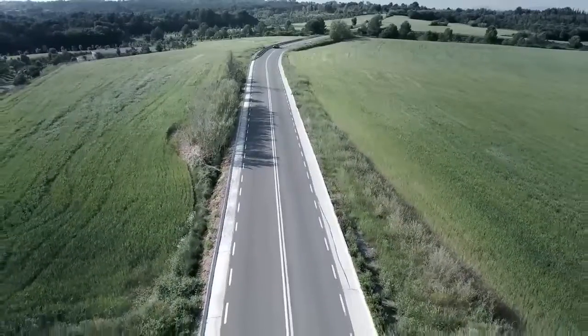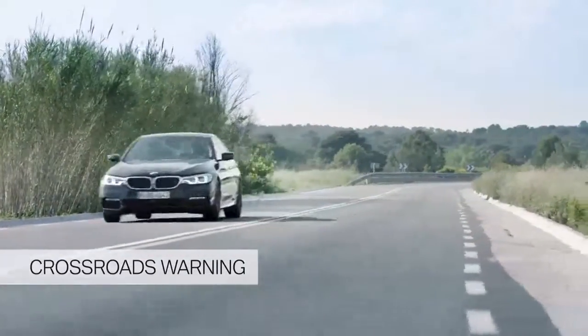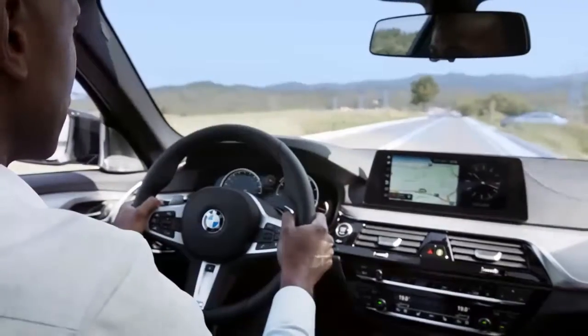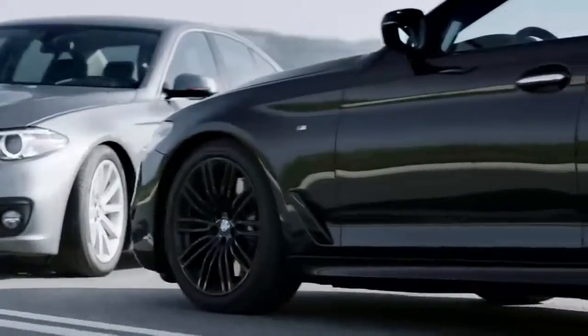Crossroads are key accident areas. With the Crossroads Warning, your all-new BMW 5 Series warns you in case of potential collisions with crossing traffic. It preconditions your braking system and supports you in case of emergency braking. These were just a few of many driving assistance systems in the all-new BMW 5 Series.